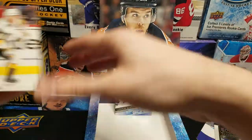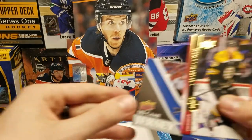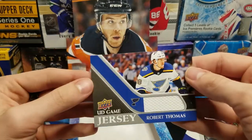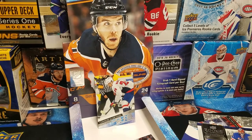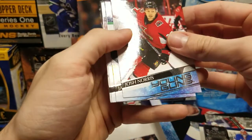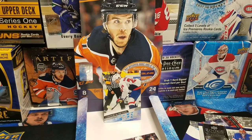That is the box! Quick recap: we got UD Exclusives Charlie Coyle 30 out of 100, UD Game Jersey Robert Thomas, Connor McMichael Young Guns — who seems to be a very good player, we'll see what happens when he gets to the big leagues. Young Guns: Norris, Oettinger, Benson, Duke, and Velarde. And a UD Canvas of Vitaly Krastov. That is my second box of 2020-2021 Series One.